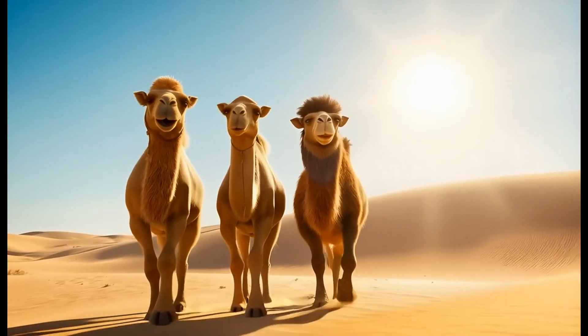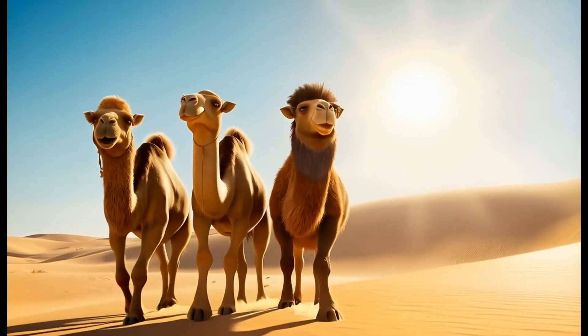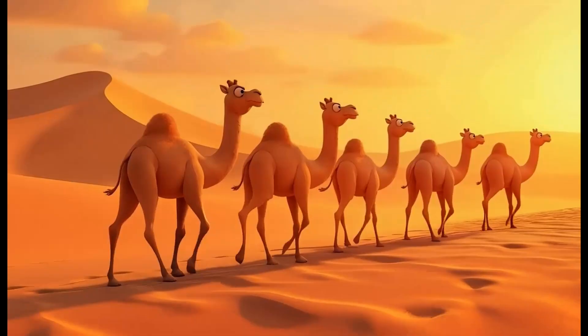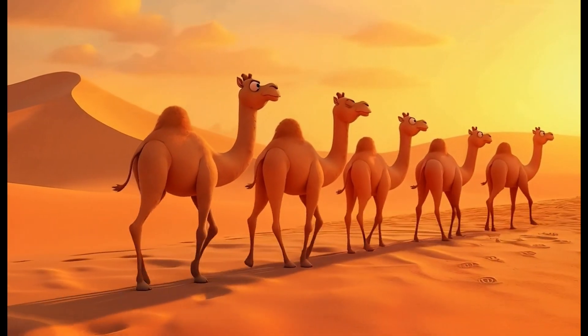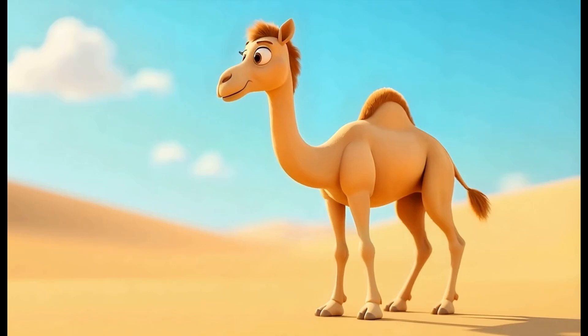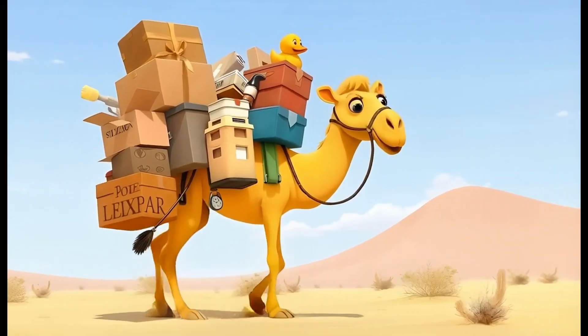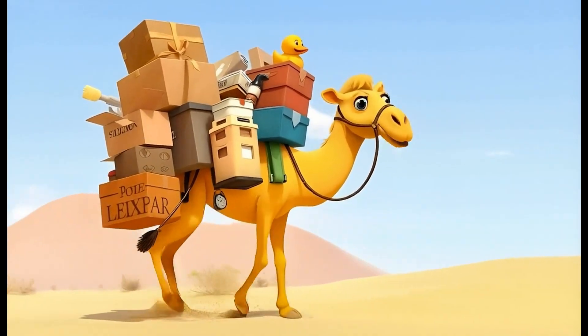Camels are the ships of the desert. They cross the sands in their caravans together. Protected from the sun, they're brown and hairy. Nearly half a ton is how much one camel can carry.